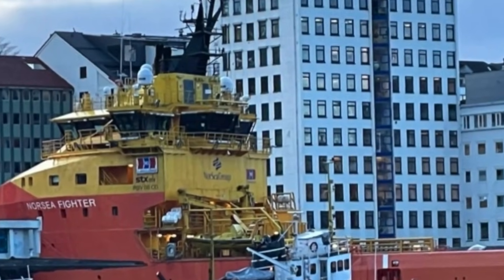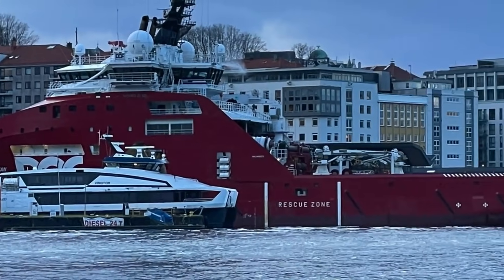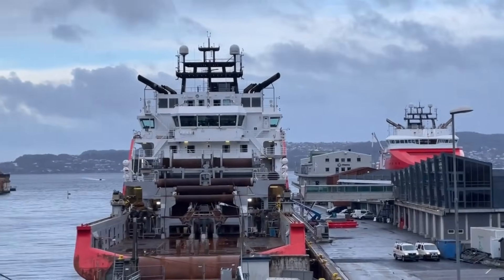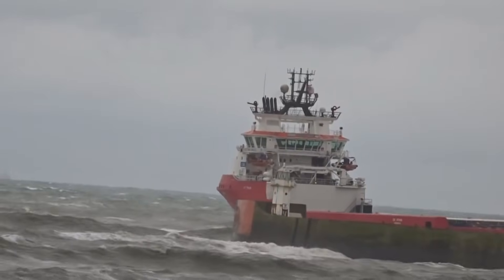This port is chock-a-block full of OSVs, PSVs, and other service vessels that go out into the North Sea. We are now in February, and obviously they go out all year to service the offshore oil platforms. What you learn from studying these vessels is that they are Norwegian tough — they go out in any kind of weather.